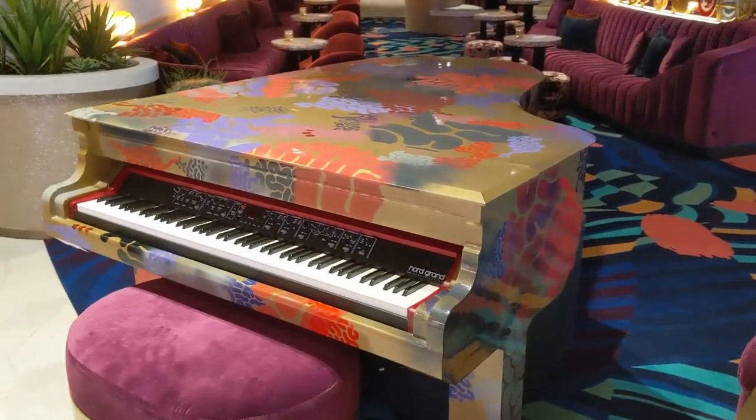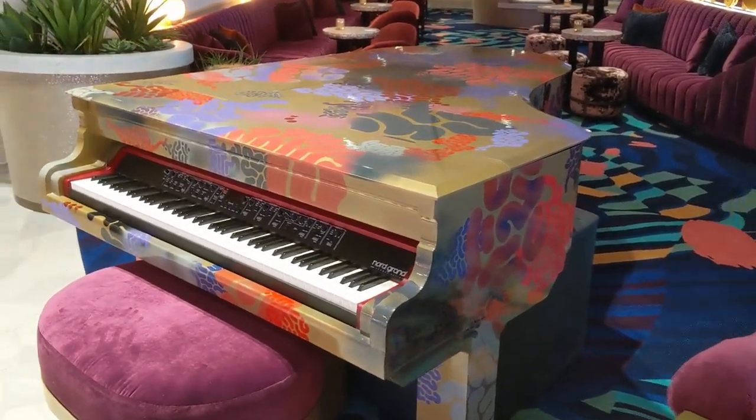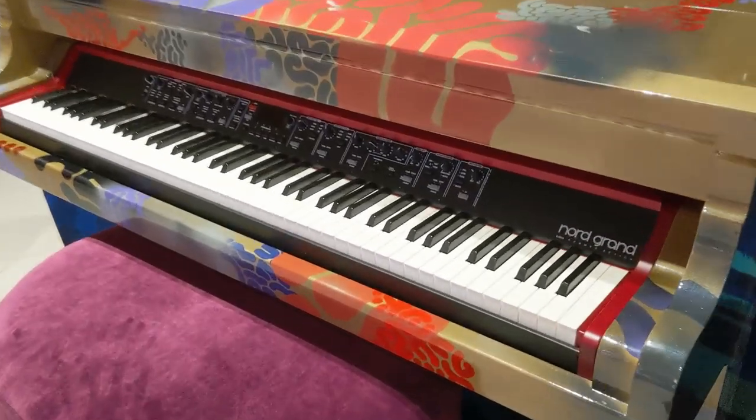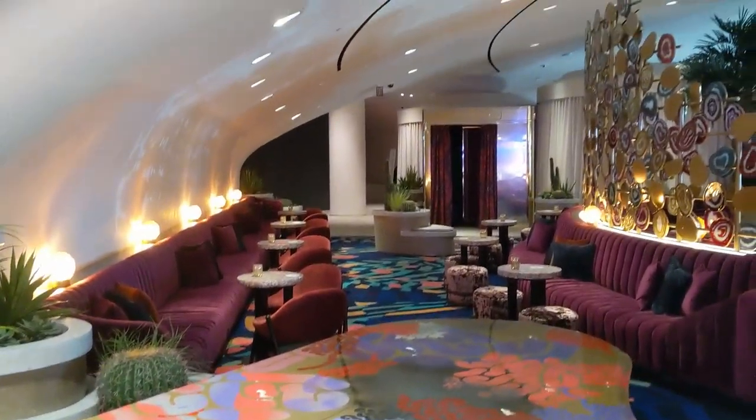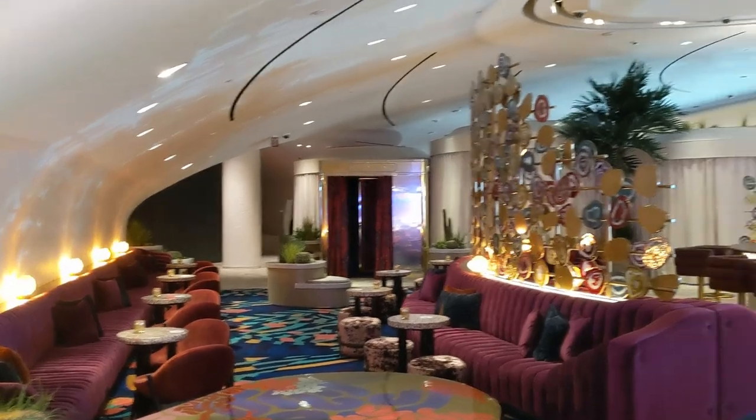Check out this very Liberace piano. When you enter this building, you start to feel like you're being transformed into a more beautiful world.